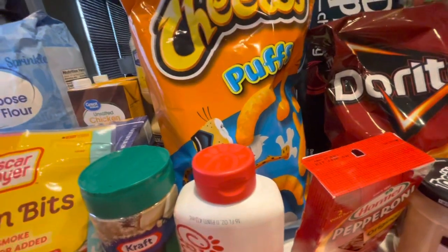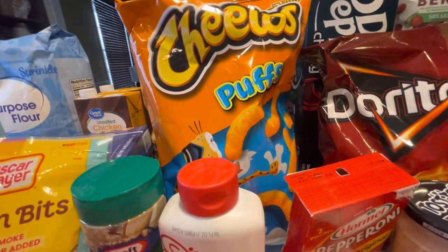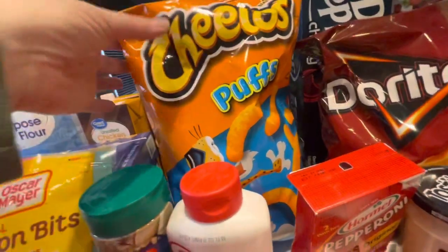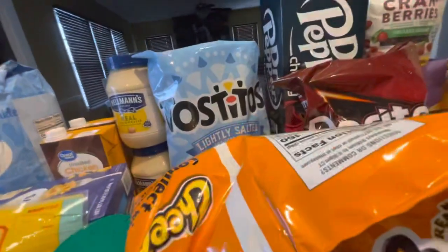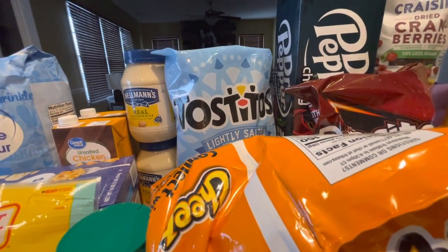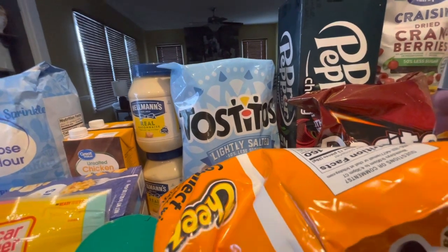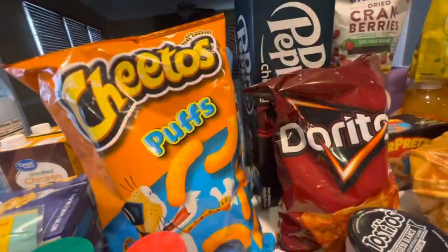Got the Cheeto Puffs for him because he did not like my dollar store Cheese Balls. So I'll eat those, and these are for him because they still don't have the round Cheeto balls either. Then I got some Tostito lightly salted for my dip with salsa, and sometimes I put these with my chili dishes and stuff, so needed that. And I also have some salsa to serve with that.